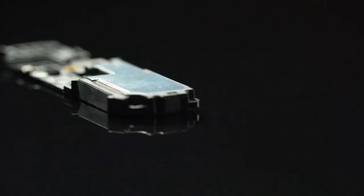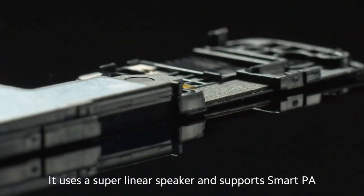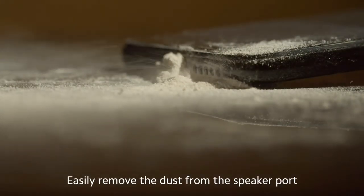Is time baaki companies speaker ki upar kaafi zyada dhyan de rahe hain, aur Samsung Galaxy X5 mein bhi aapko Dolby Atmos speaker milega, jo gaming, music aur videos dekhne ki time aapko ek alag level ki experience dega, jo aapko normal phone ke speaker se kabhi nahi milta.